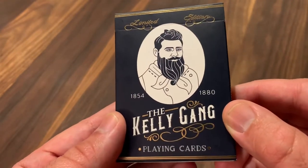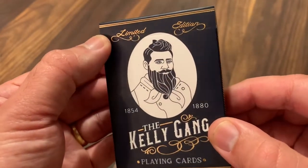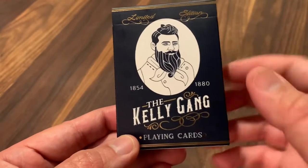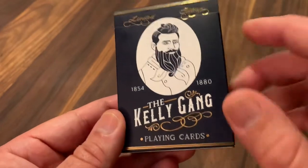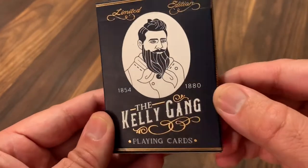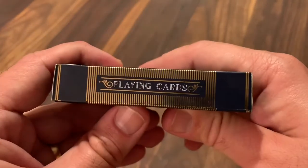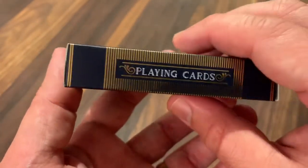So he was only 26 or 27 when he died. It says limited edition in gold foil at the top — this is an edition of 1000 decks in total. And then you've got the Kelly Gang playing cards in a Victorian style underneath with scroll work in gold foil for extra accents. On the sides, you just have 'playing cards' on one side and on the other with a gold foil band.